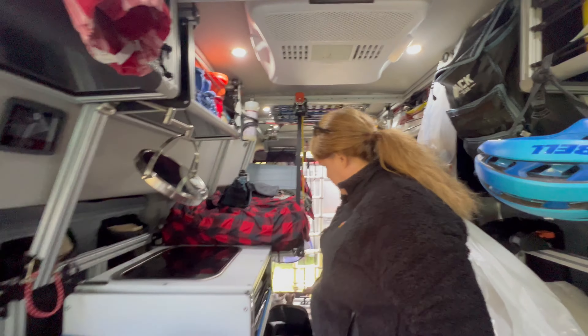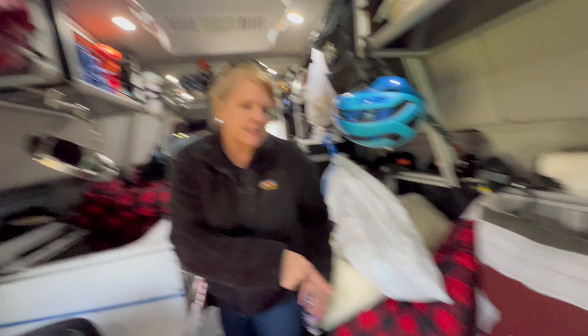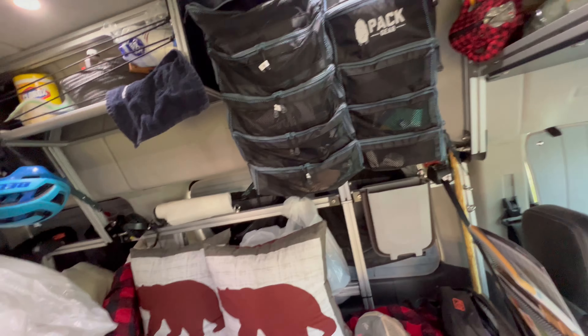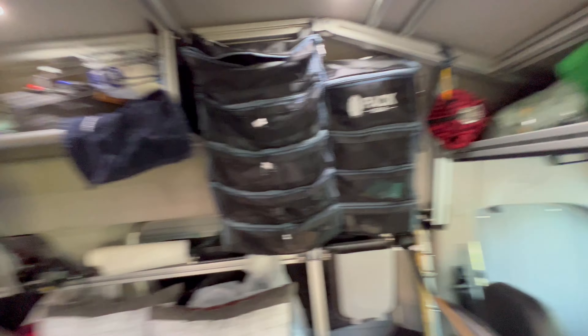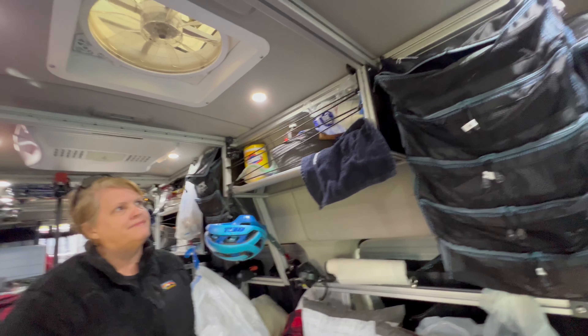We have a fold-up table here, and we separated our beds so we could lower one a little bit — plus it can be a couch during the day. We've got the bulkhead shelf up top for all our bike stuff.